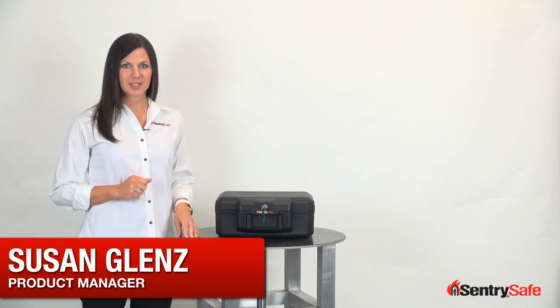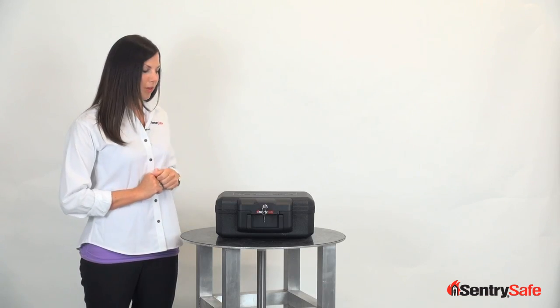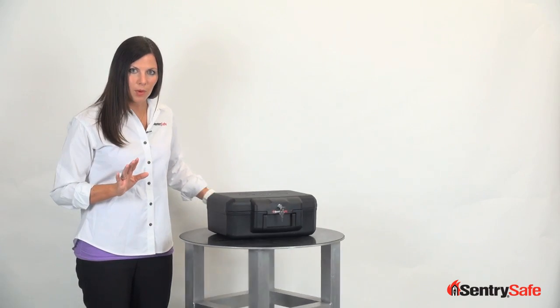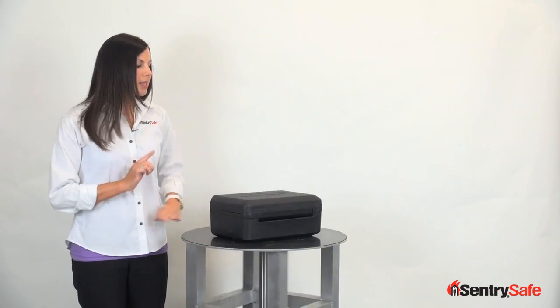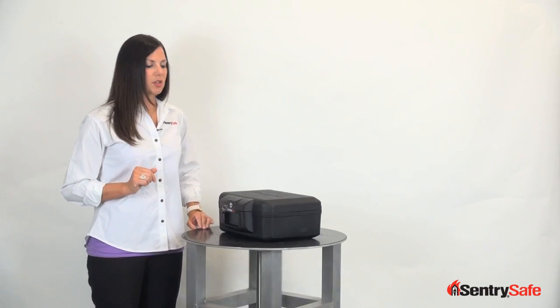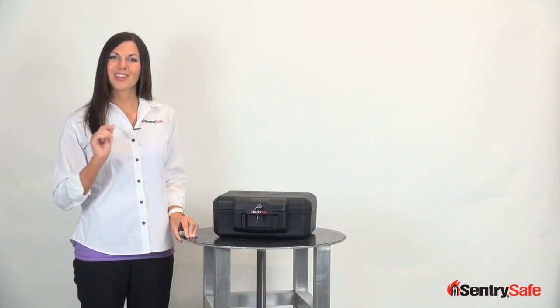Hi, I'm Susan and I'm with the SentrySafe team, and I'm here today to introduce you to the newest member of our family, FireSafe Chest Model 1200. Millions of people around the world own our products, but I'm here today to tell you why this product is the perfect, affordable protection for you and all of life's firsts. And I'm going to do it in 60 seconds or less. Start the clock.